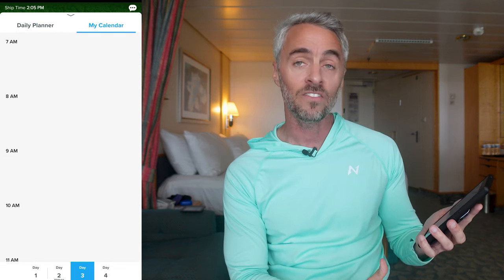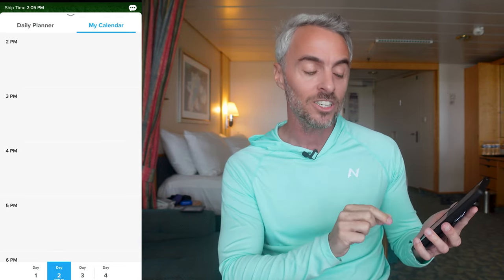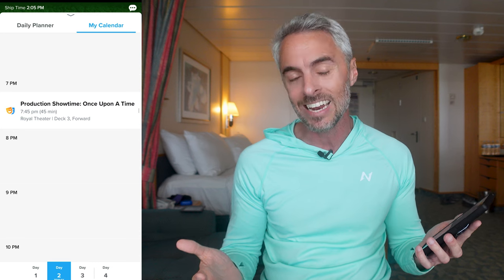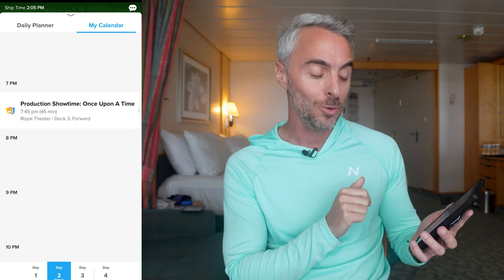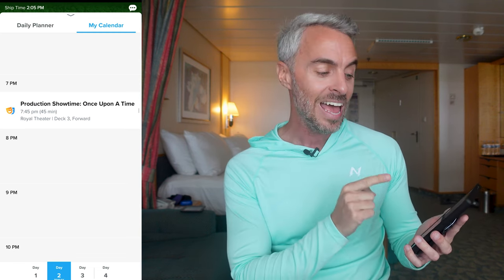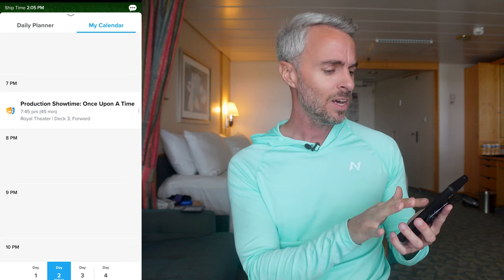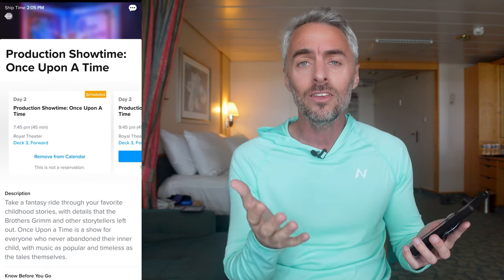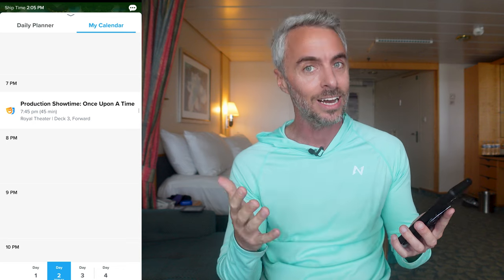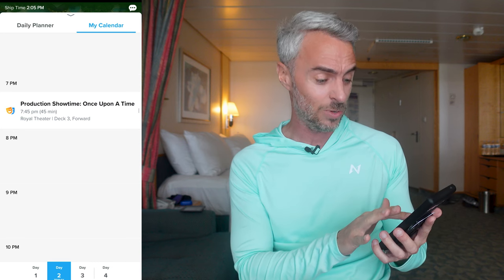My Calendar, next to Daily Planner, only shows things you've actually reserved — specialty dining, shows, spa bookings. You can see that Once Upon a Time I just reserved has populated into my calendar. You also used to get notifications about these — 30 minutes prior — and I think they still come through. It's great for when you get distracted doing other things.